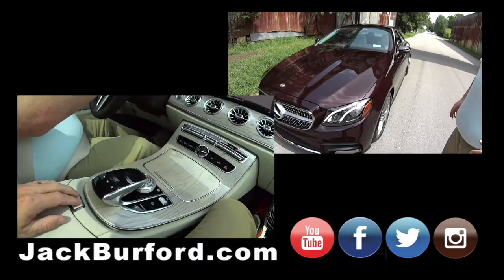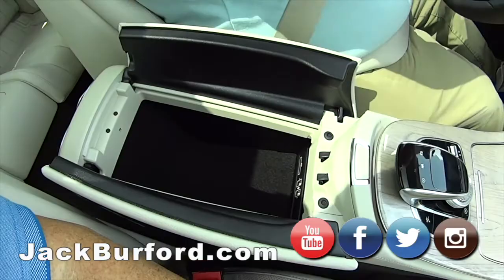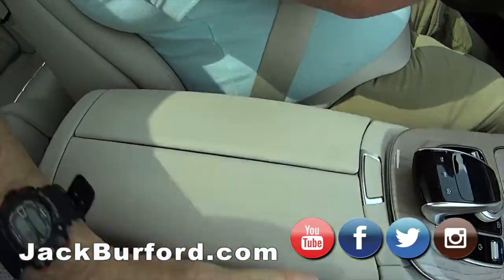It's got heated seats. Look at this — aircraft coming out of there. Clamshell. Wow. Nice. I love the interior.